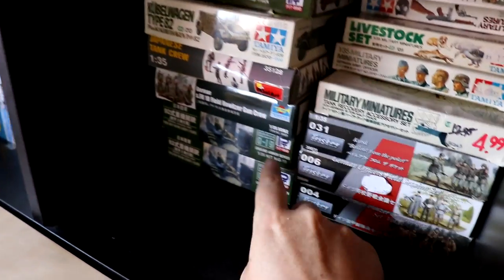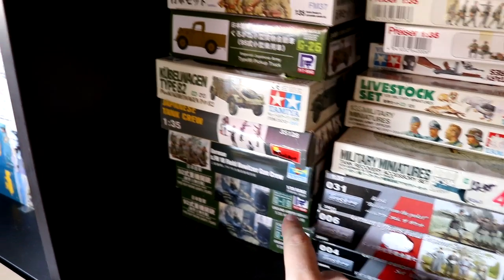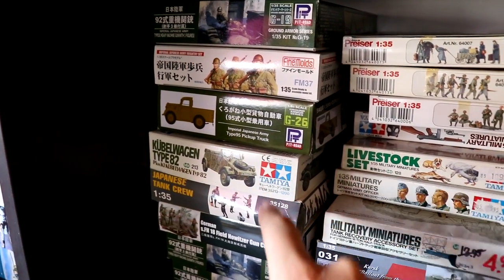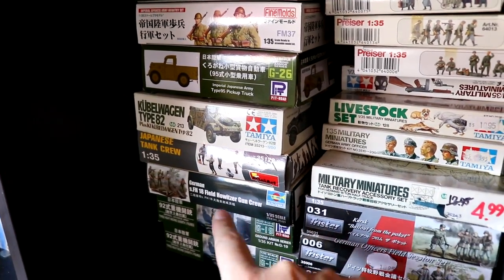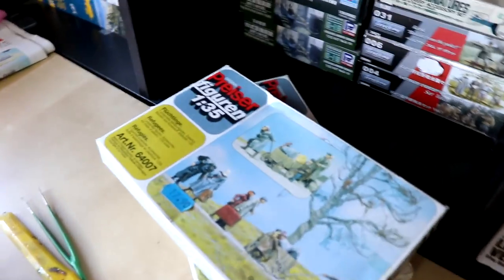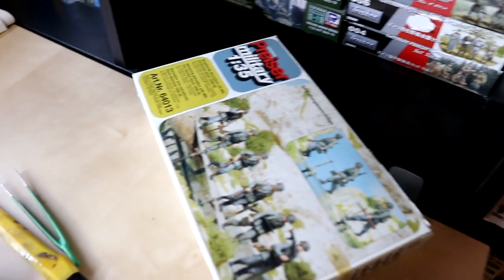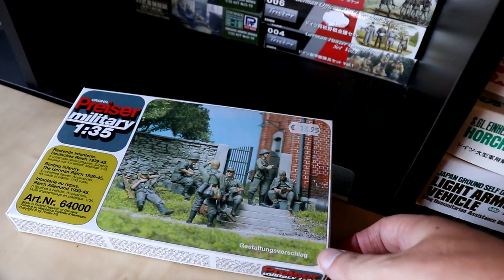I really want to use the Japanese gun that's in that kit. There's also a Japanese pickup truck, a Kübelwagen, some Japanese train crew — but I already built that. Some German field howitzer gun crews, some Preiser kits — these are really nice kits. Some civilians, some Germans on the move, and some more Germans that are resting.